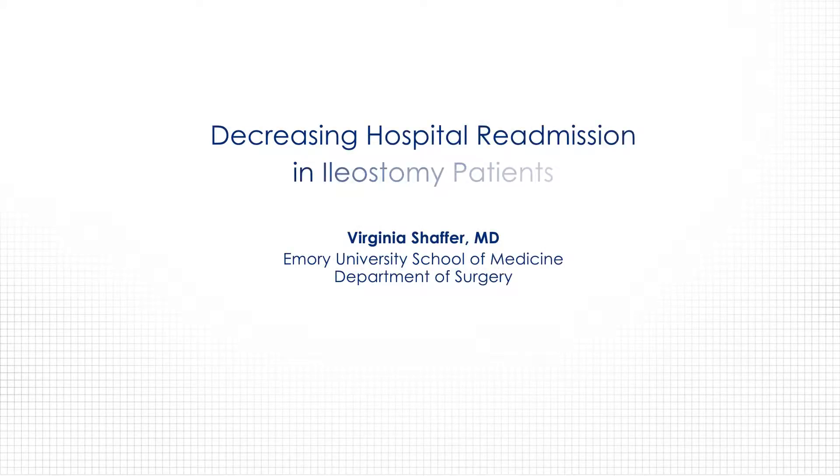Decreasing hospital readmission in ileostomy patients. Ileostomy patients are known to have high rates of complications, one of which is hospital readmission within 30 days. In the literature and at our institution, ileostomy readmission rates range from 17 to 36 percent.